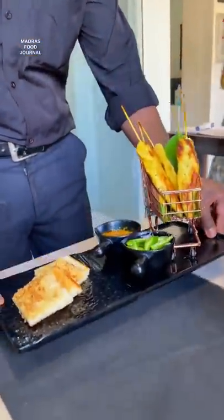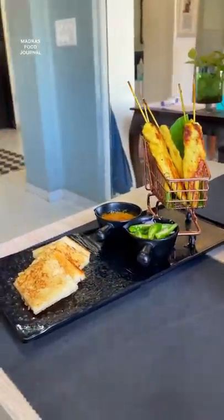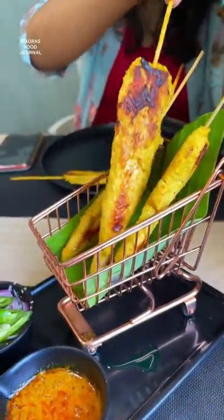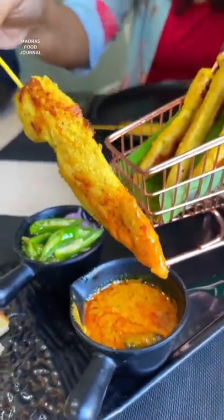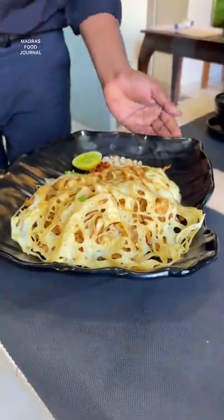Here we are going to try the starter chicken satay. It's a taste of mild, spicy and smoky flavor. It's a must try.